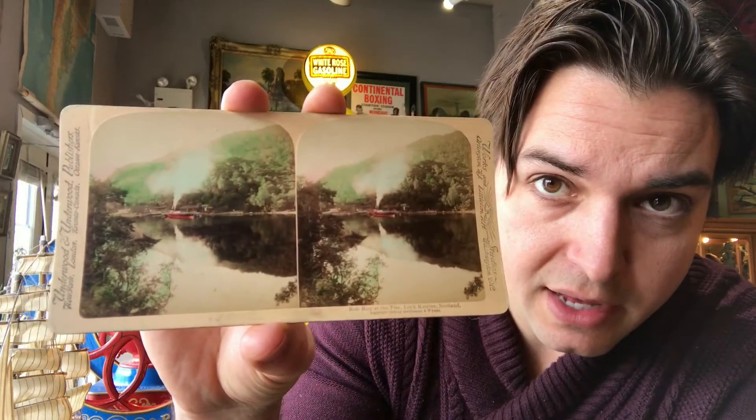I got this one today on trade from a fellow — he ended up wanting a watch that I had, so we did a bit of a trade. I also got a whole bunch of the cards that go with it.